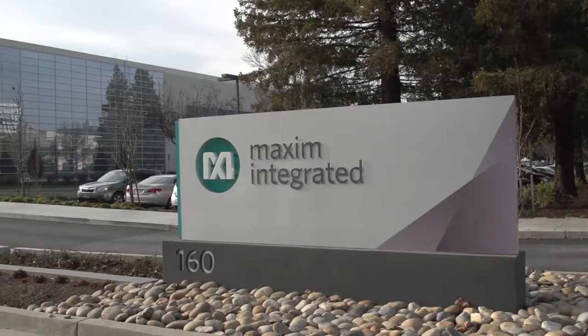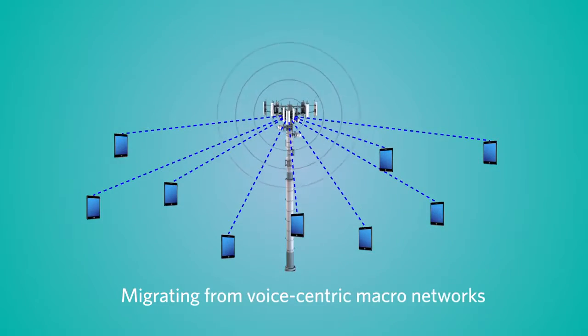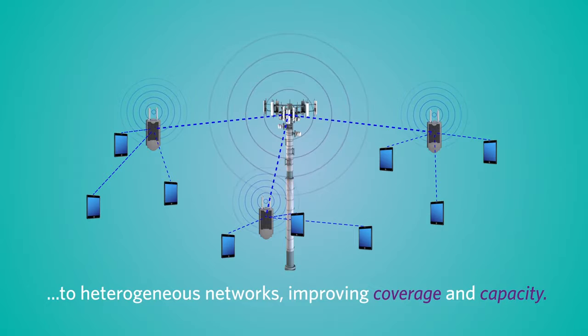Maxim is paving the way for greener network deployments. With cellular data traffic increasing exponentially, the cellular ecosystem is migrating from voice-centric macro networks to heterogeneous networks with improved coverage and capacity.